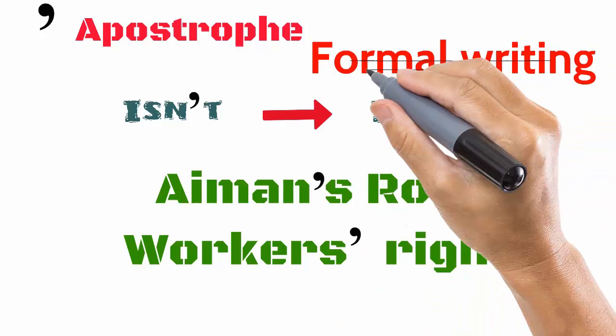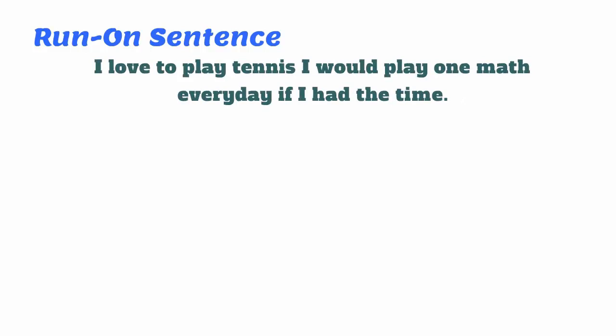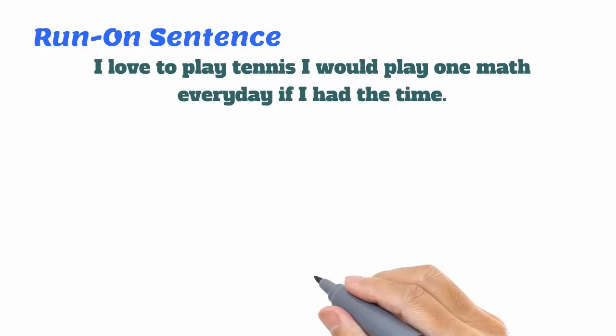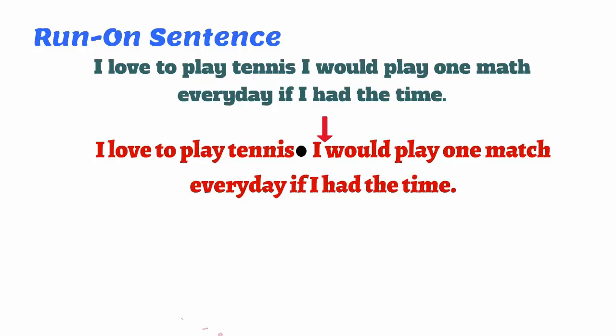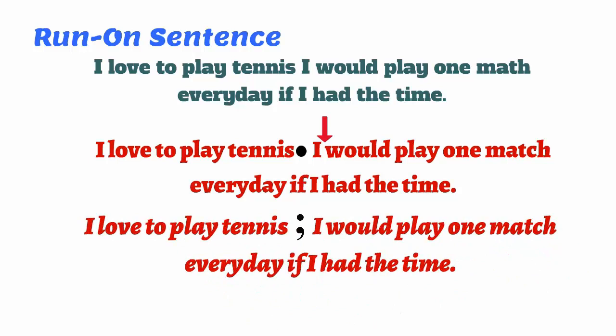A run-on sentence is a sentence with two sentences spliced together. An example is: 'I love to play tennis, I would play one match every day if I had the time.' This is grammatically incorrect and may be corrected in various ways. One, we can add a full stop between the two clauses. Two, we can add a semicolon between them. Alternatively, we can also add a comma, which would be grammatically correct as well. Both, however, have a slightly different meaning — a semicolon gives complementary information, whereas a comma indicates a pause in a complete sentence.